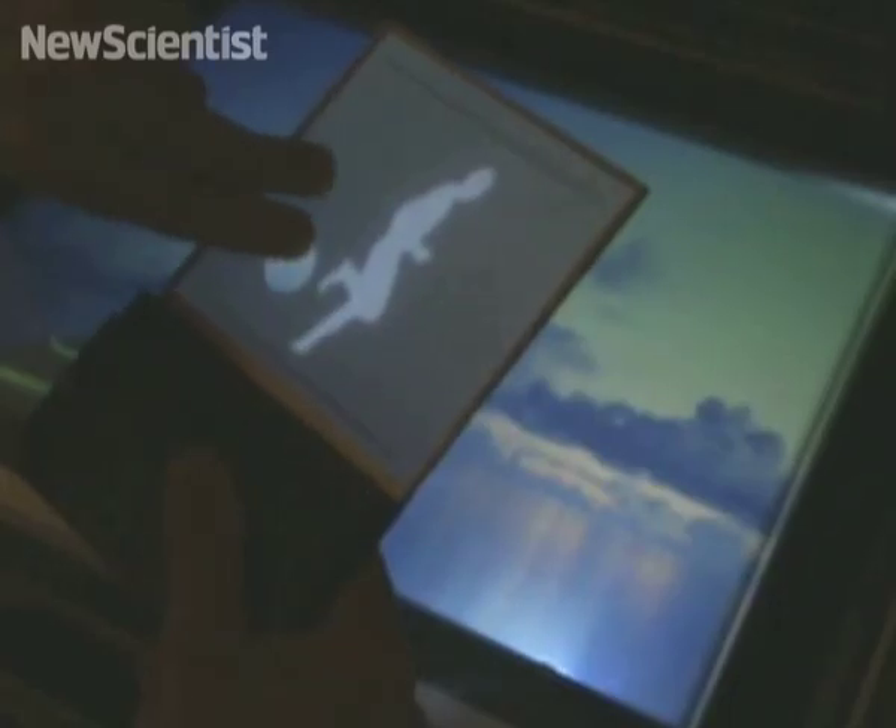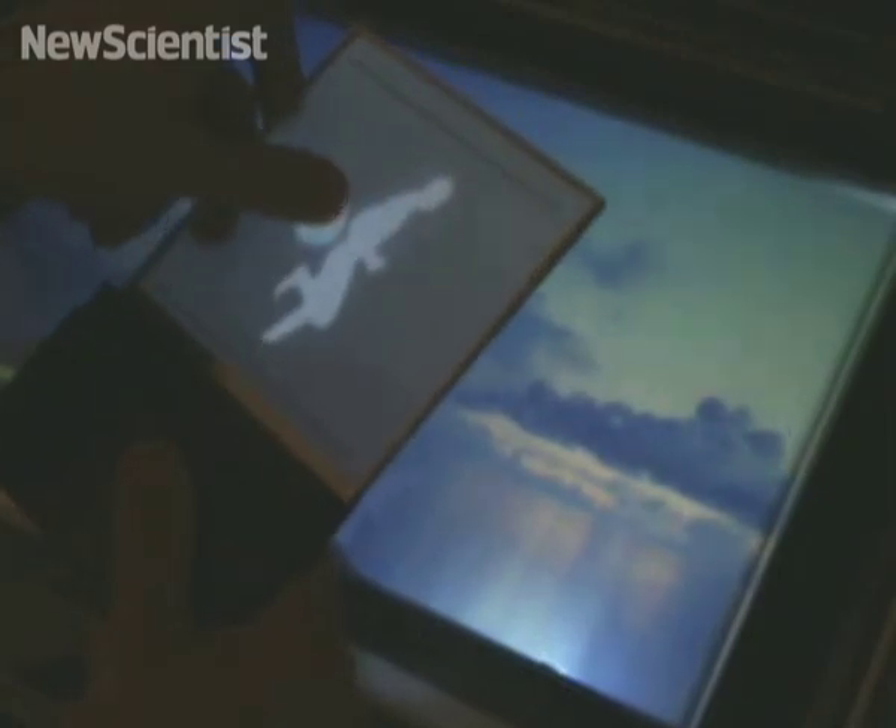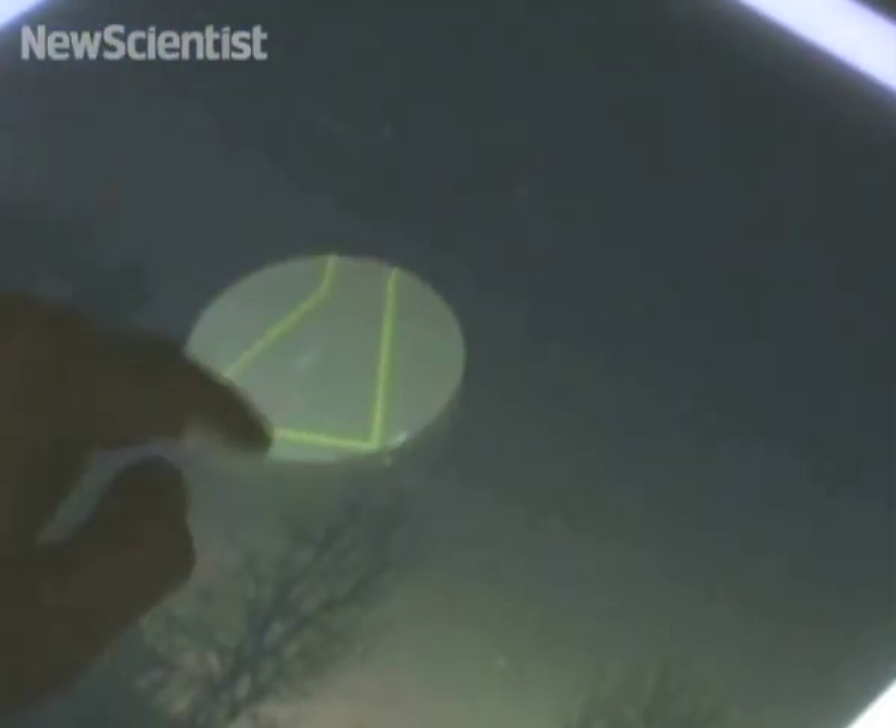This trick is possible thanks to a diffuser in the glass, which flickers faster than the eye can notice. A demo of the system shows photos of the night sky, and using the magic lens reveals hidden constellations.